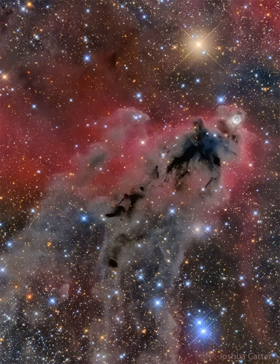LDN 1622 lies near the plane of our Milky Way galaxy, close on the sky to Barnard's Loop — a large cloud surrounding the rich complex of emission nebulae found in the Belt and Sword of Orion.